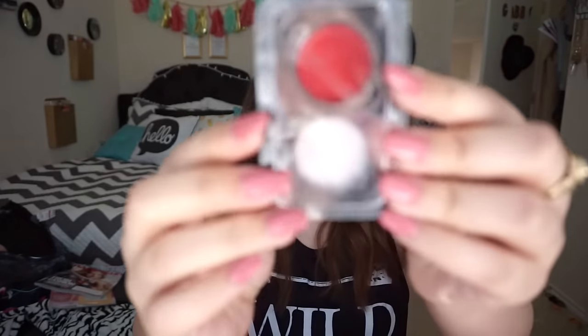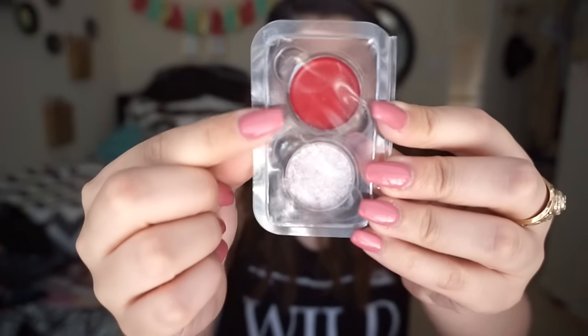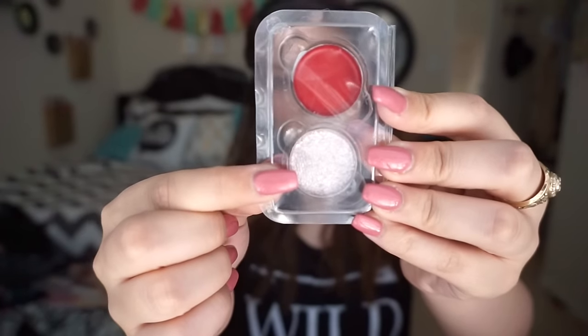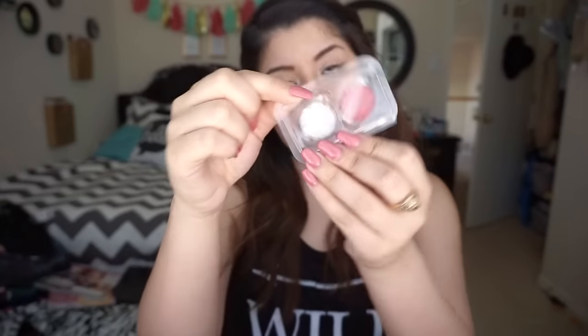The last two things I got are a Tom Ford lip color in Cherry Lush and a NARS Dual Intensity eyeshadow in Castillo. This is the Tom Ford lip color in Cherry Lush and this one is the NARS Dual Intensity eyeshadow in Castillo. They come in a little plastic sealed package.